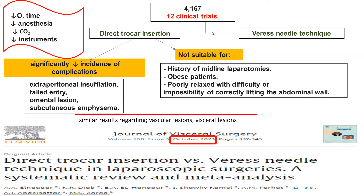A very controversial issue is whether to use direct trocar or Veress needle. Many systematic reviews and meta-analyses describe the difference. One study including 12 clinical trials found that direct trocar insertion decreases operative time, anesthesia dose, CO2 insufflation, and the number of instruments by eliminating the disposable Veress needle. This meta-analysis showed significantly decreased instances of complications like extra-peritoneal insufflation, failed entry, omental lesions, or subcutaneous emphysema. However, direct trocar is not suitable for patients with history of midline laparotomies, obese patients, poorly relaxed patients, or those where correctly lifting the abdominal wall is difficult or impossible.